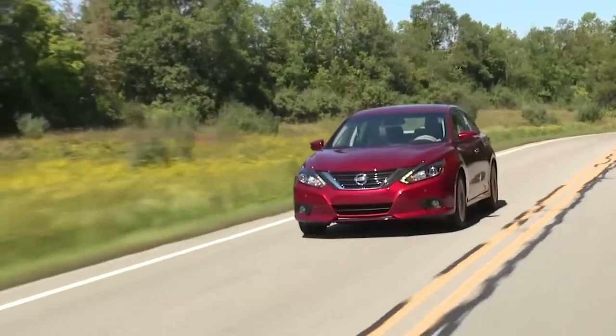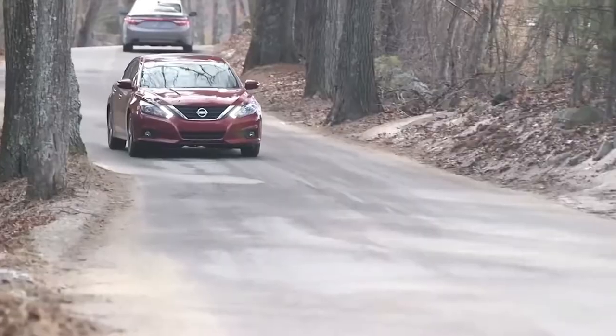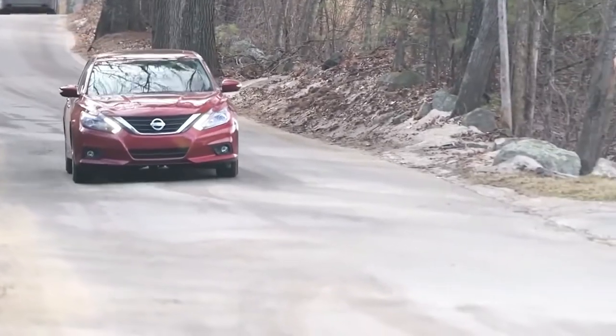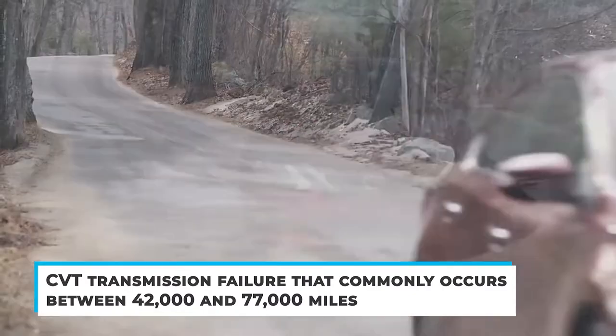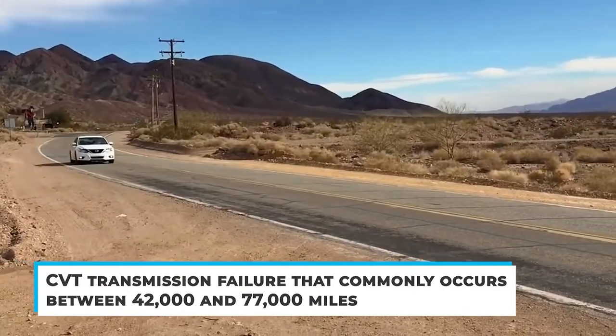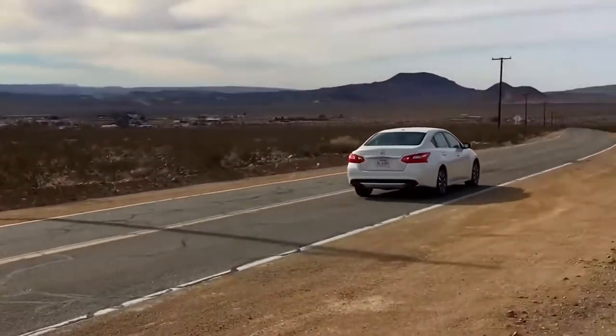The 2016 Nissan Altima ranks below virtually all of its competitors with a dull driving experience and a below-average reliability record. According to Consumer Reports data, it has a deficient trend of CVT transmission failure that commonly occurs between 42,000 and 77,000 miles. Replacing a CVT transmission is not cheap — on average, it can cost $4,000.